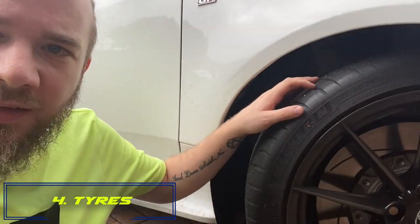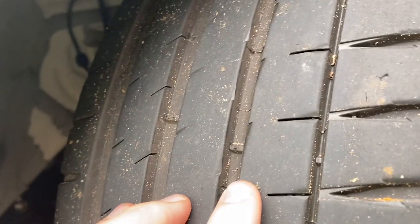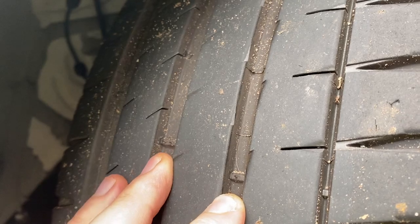Number four: check the tires. This is the only contact patch between you and the track, so it's important to check they're okay. Check for any rips in the sidewalls, make sure there's plenty of tread depth so the tire won't go bald, and check for any screws, nails, or anything embedded in the tire that could cause issues.